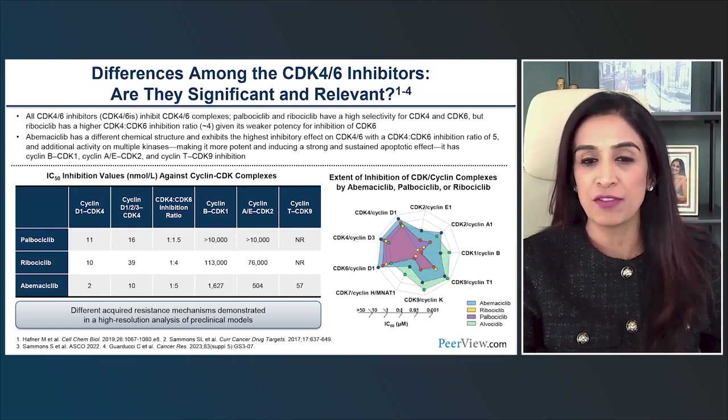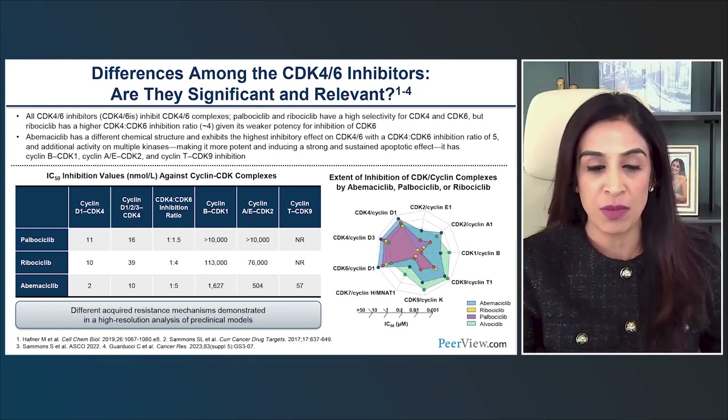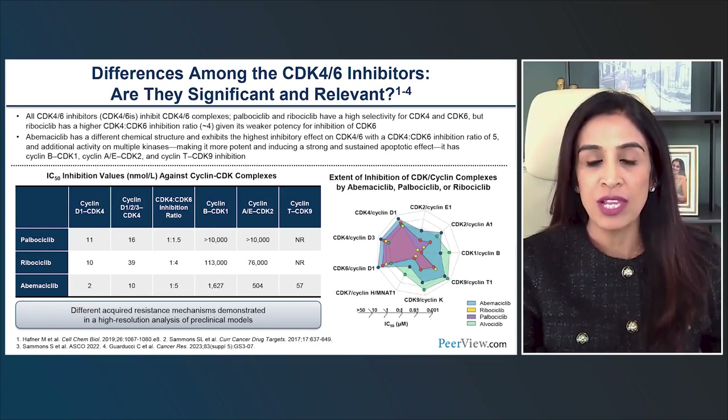This might explain the differences in the toxicity profile across the three CDK4/6 inhibitors. But the question is: will the differences in CDK kinase inhibition we see across these agents really translate into differences in clinical outcomes?